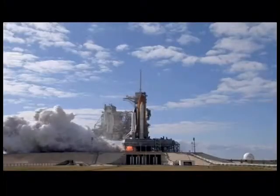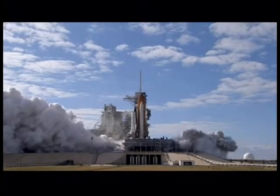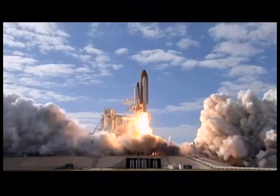So go ahead, dream big. The universe awaits. Three, two, one, zero, and liftoff of Space Shuttle Atlantis.